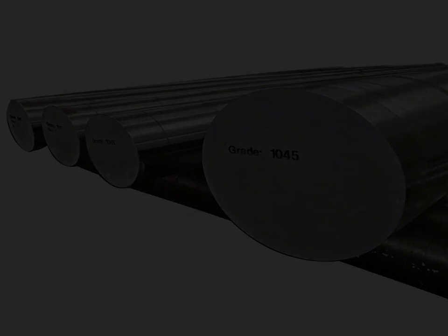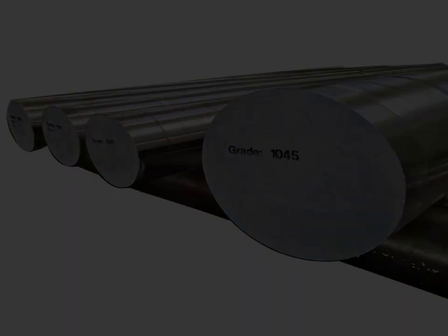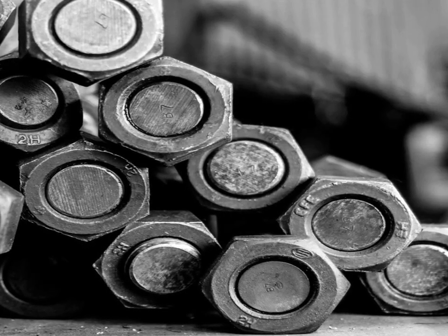The material finds applications in heavy machinery, automotive parts, agricultural equipment, and construction machinery, owing to its durability and resistance to fatigue.